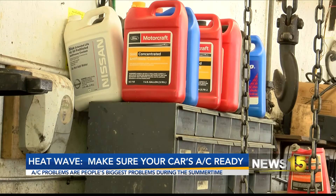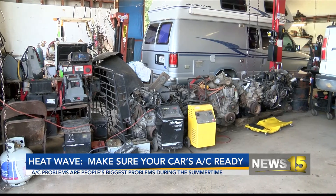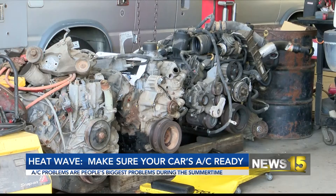Just by putting Freon on, you could be doing more harm to your car than you think. We see that they're overcharging the system, which is worse than anything else they can do — they could do damage to the system. So just because it's not cooling as well as you think it should, adding a can of Freon is not the answer.